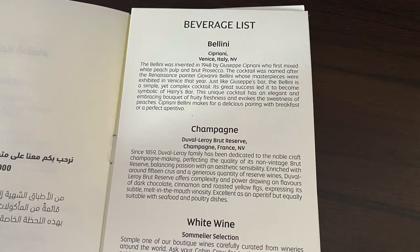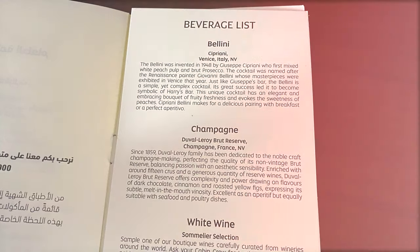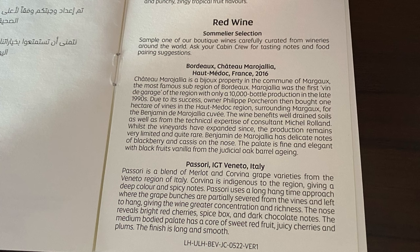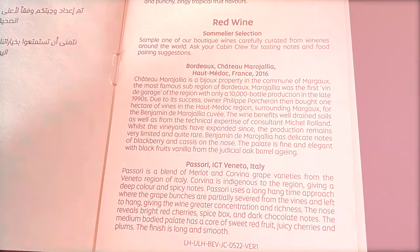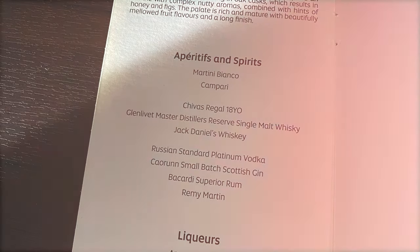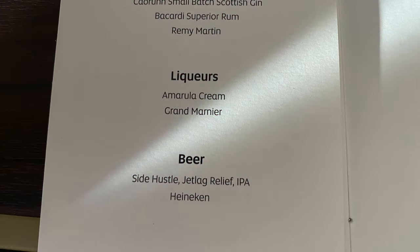The drinks list is strong — the cocktail of choice appears to be a Bellini, and the champagne is Duval-Leroy. White wines include a Chardonnay from Stellenbosch (Journey's End) and a Sauvignon Blanc from Marlborough. The red is a Bordeaux, Château Maro Julia, an oak-aged Médoc 2016, plus an Italian Veneto Passorito IGT blending Merlot and Corvina grapes. There's also a dessert wine — Nederberg Wine Master Noble Late Harvest from South Africa — and a 10-year-old Tawny Port from Graham's, Portugal.